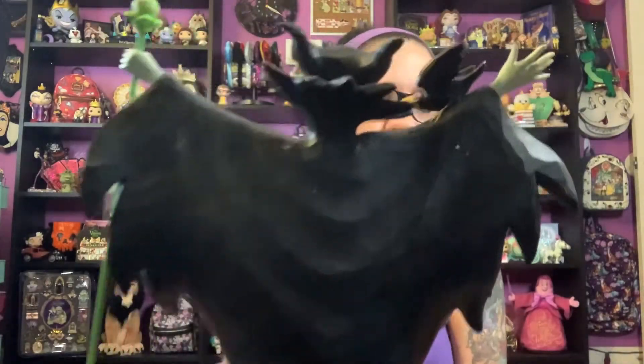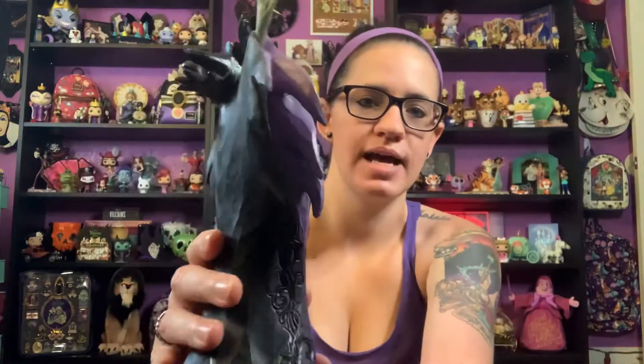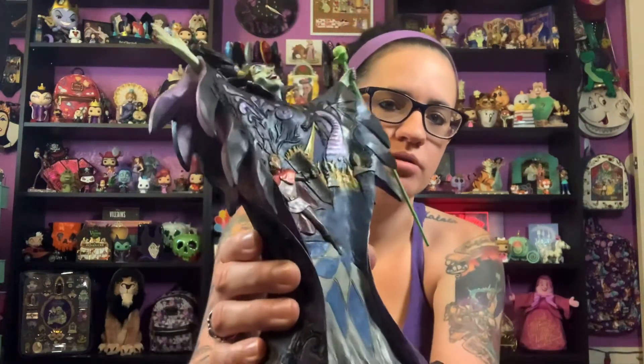I love the base — most Jim Shores have a square base with a design, but this is literally just her and her dress, and I think it is so beautiful. On the side you even have purple detailing inside of her gown. I love this so much. These are the two beautiful Jim Shores that Kyle got me for my birthday. I forgot to mention — this one is called 'Malevolent Madness.'